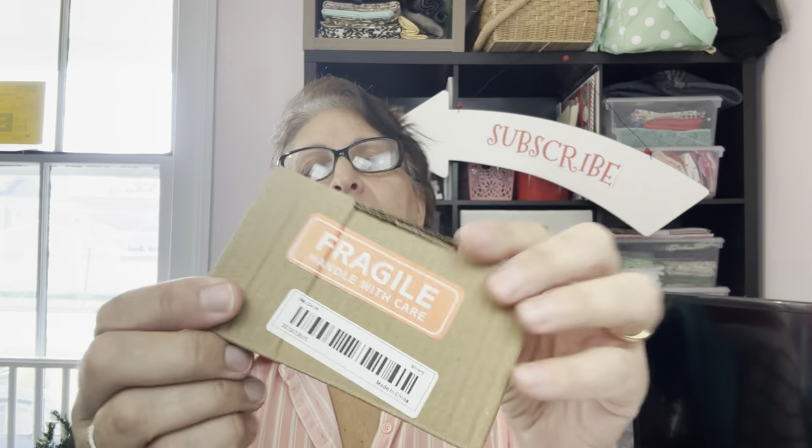I got this random charger that was just rolling around in the bag, not attached to anything — hopefully I'll figure out what it goes to. I do pre-sort everything but haven't looked through it yet. Let's see what's in this box — it says 'fragile, handle with care.'